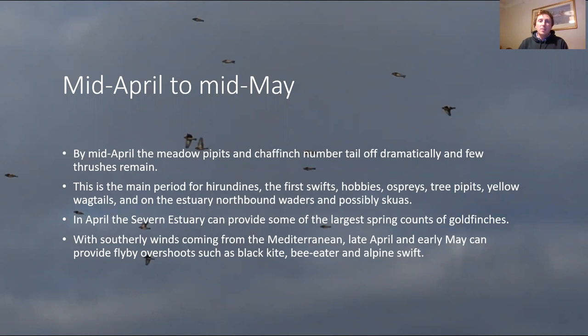As spring progresses, meadow pipits and chaffinches tail off, thrushes have gone back to breeding grounds. This is the main period for hirundines - swallows, house martins, sand martins. Towards the end of April the first swifts come through, and you can see hobbies and regularly ospreys migrating through south Herefordshire. Tree pipits, yellow wagtails - species coming from sub-Saharan Africa - are heading through, with birds on the east side of the country probably going up to Scandinavia.